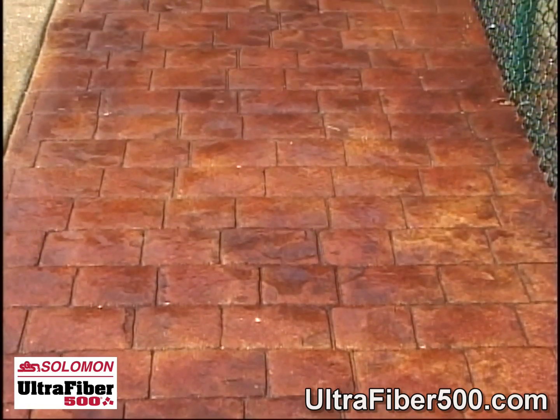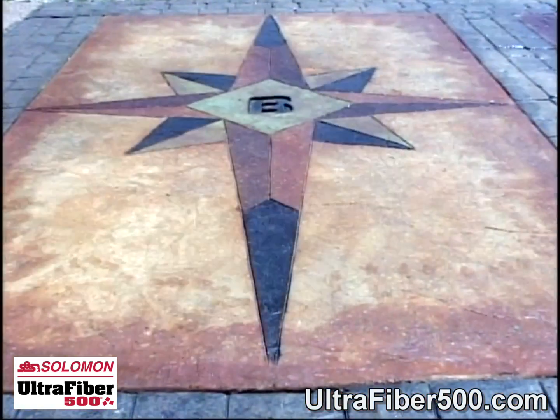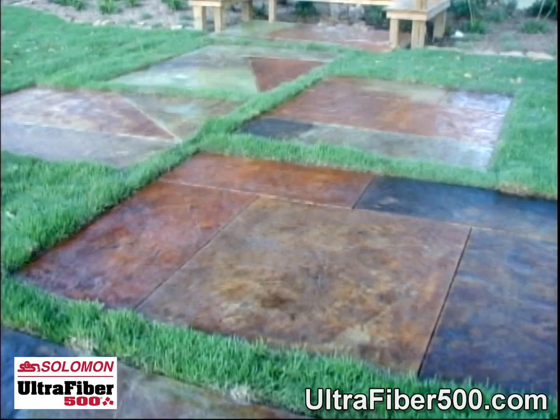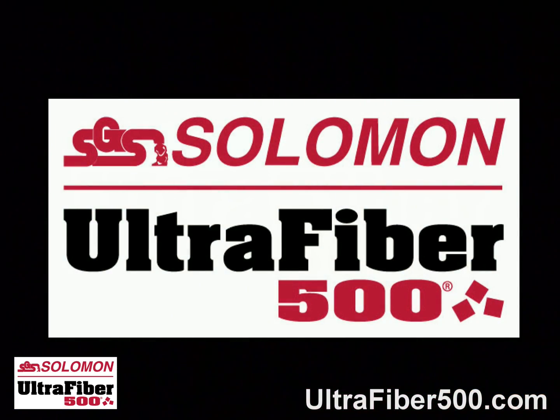One of the fastest growing trends in home improvement today is the application of concrete in decorative and ornamental settings. And a big reason for this popularity is a revolutionary improvement in concrete finishing, quality and durability, led by UltraFiber 500.